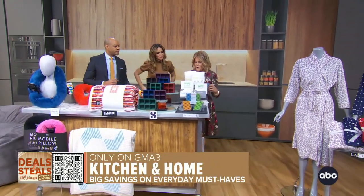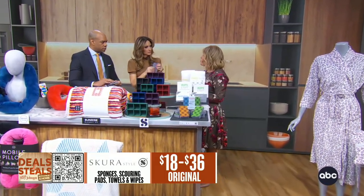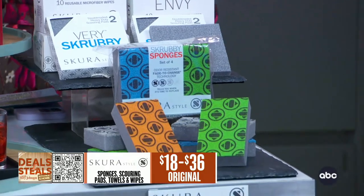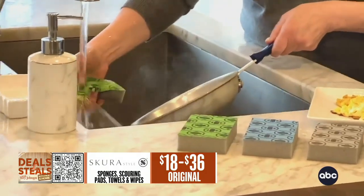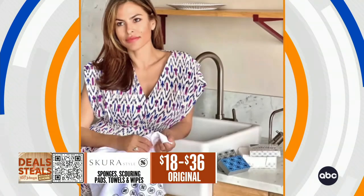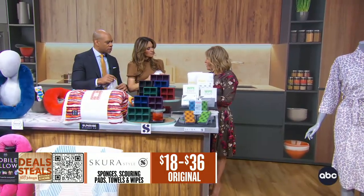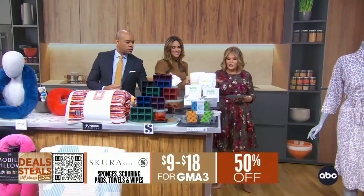Another fun, smart one — Skura. These are sponges, but not your ordinary sponge. What I love about these is they're antimicrobial so they're not going to smell, no odor, and the color fades when it's time to change. These are the only ones we use in my house. We also have paper towel alternatives — machine washable, reusable. Any time there's a spill, choose the eco-friendly alternative. We also have their dish cloths: one side is lint-free so if you're drying glassware, it'll leave it sparkling. They start today at $9.